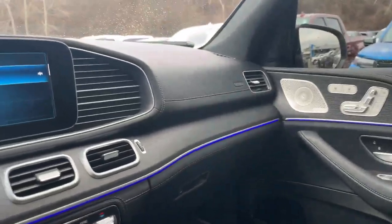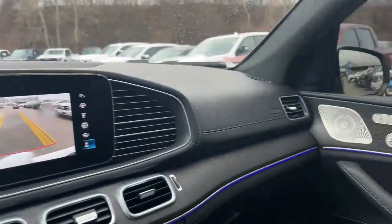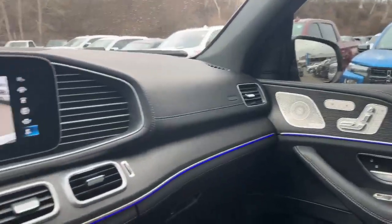Many other beautiful features and equipment — 360 camera, etc. Tim Pauly here at the Finch Auto Group if you have questions about this beautiful SUV. Thank you.